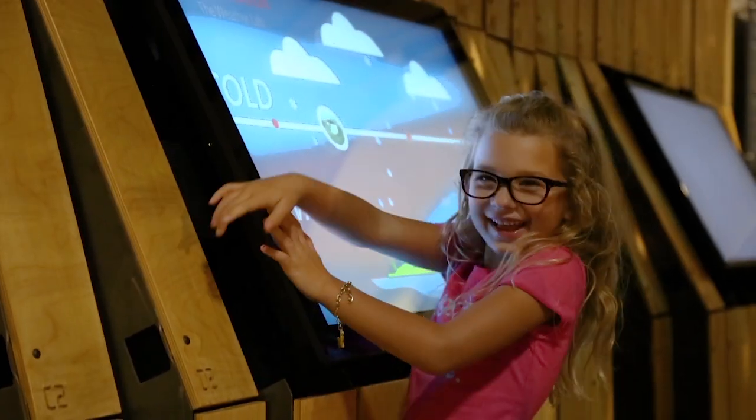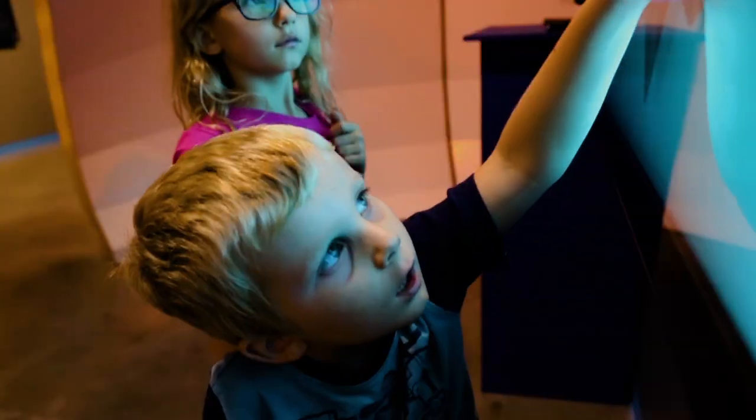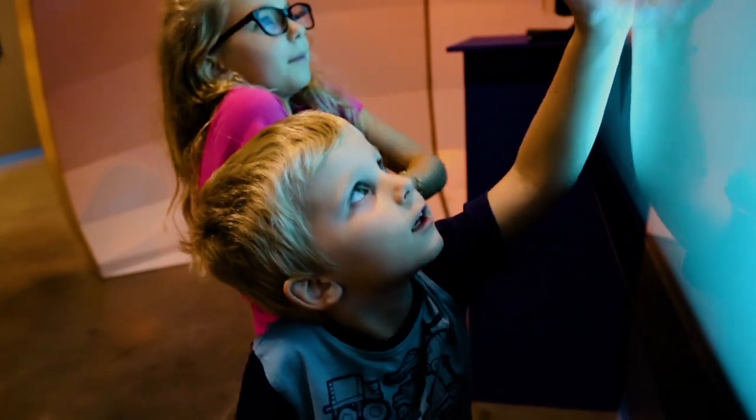Our goal with exhibitions like this is to excite the interest of students and even aspiring STEM professionals to learn more, to get excited, and to perhaps pursue science, technology, engineering, or math professions.